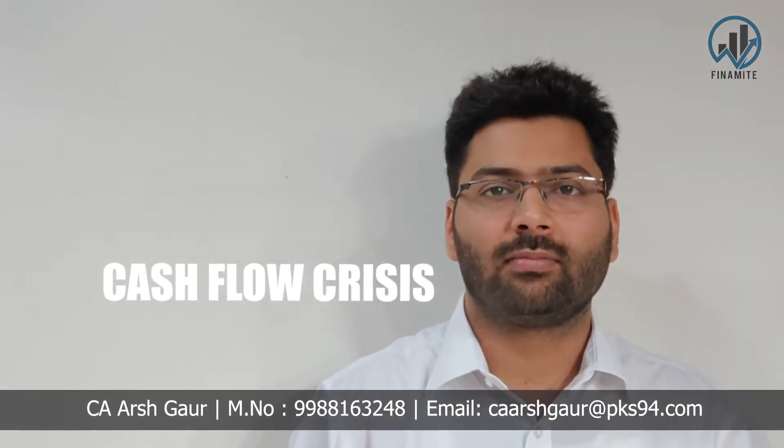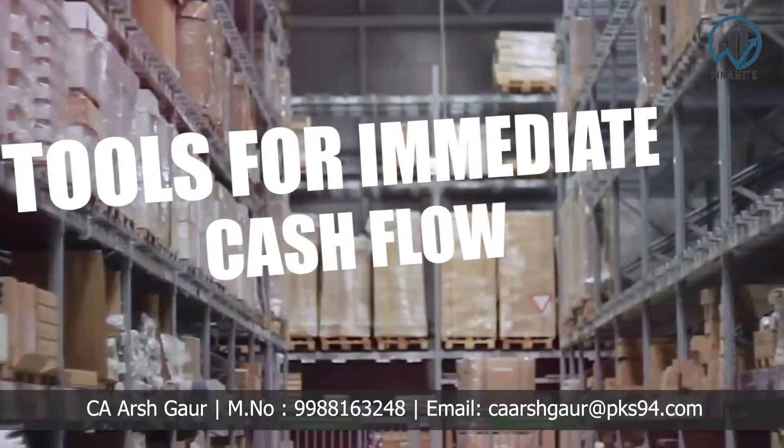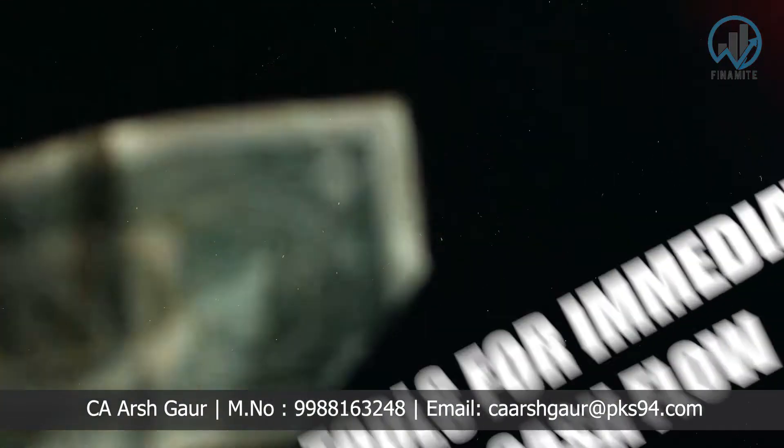Last year, during the lockdown, everyone's cash flow was affected. We discussed a tool with our clients that immediately improved cash inflow and they could survive the lockdown. Do you want to know that single most important yet most ignored area in any business?